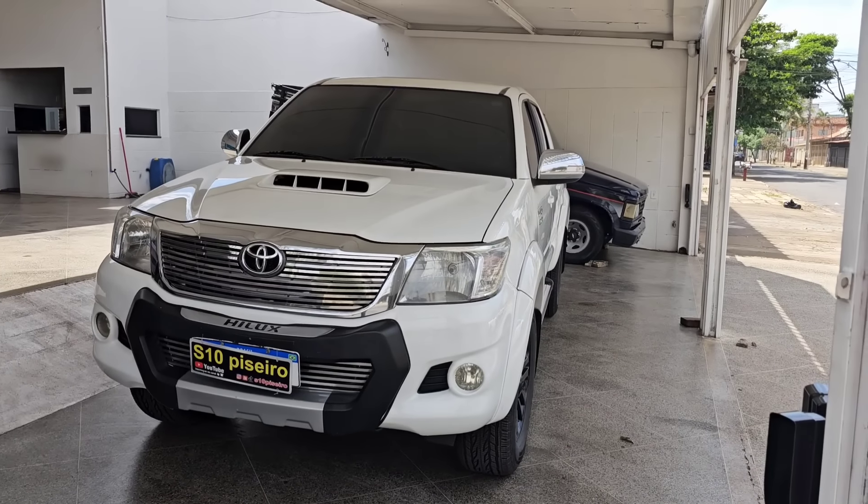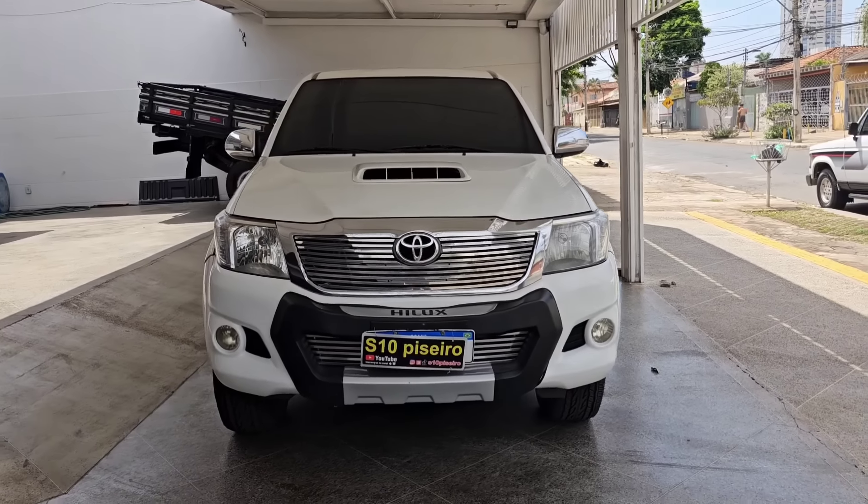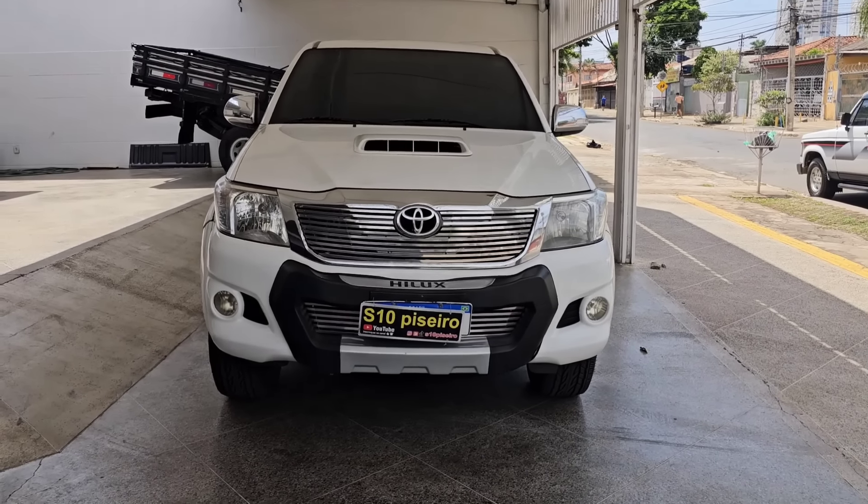WhatsApp: 629-9923-6671. Hilux 2012 — tem interesse nessa máquina? Vendemos à vista.